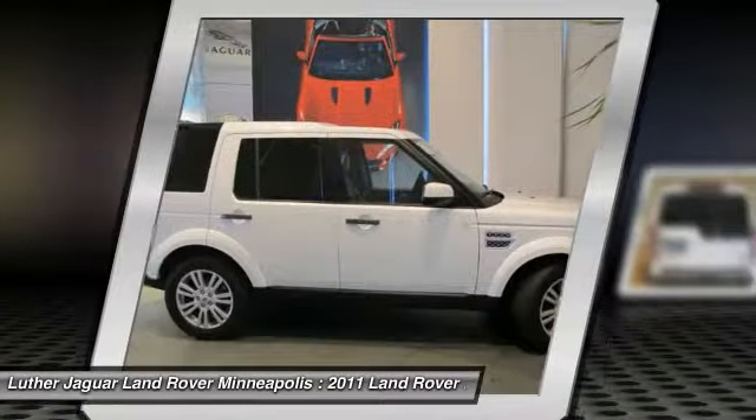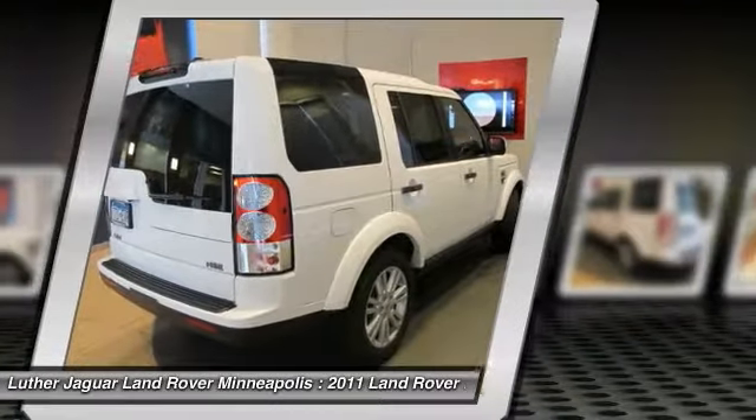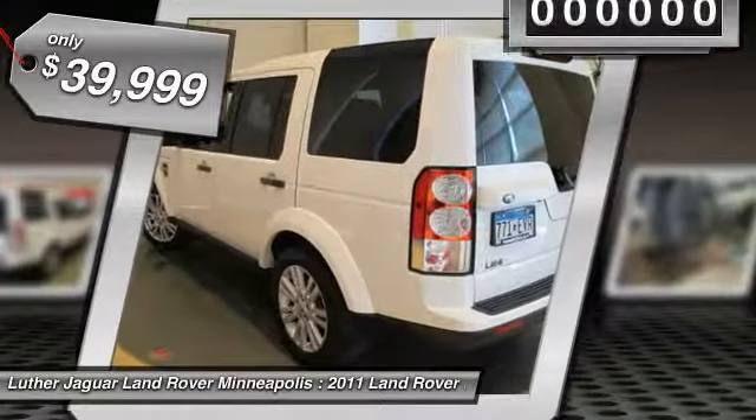The LR4 has air suspension with three levels, stadium seven seating, quickness for its size of vehicle, and a solid build — and is priced below $40,000.